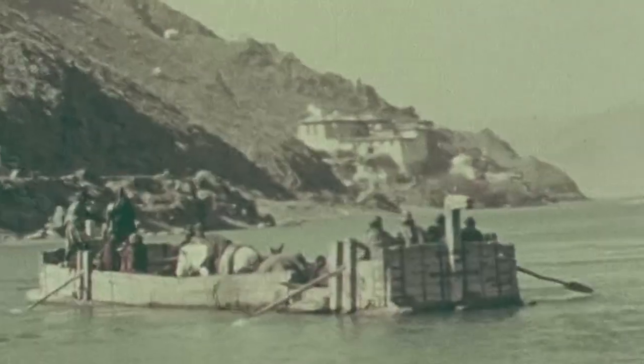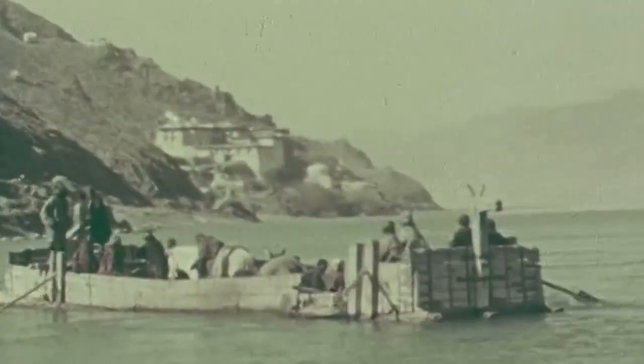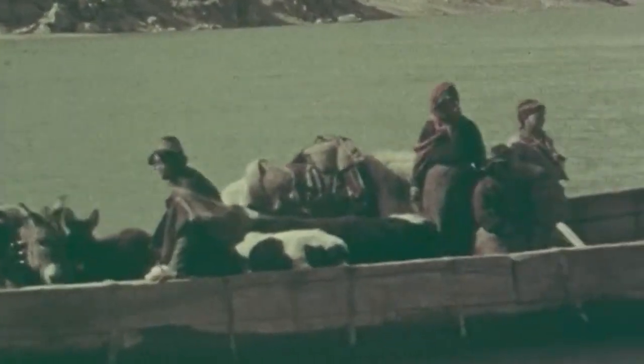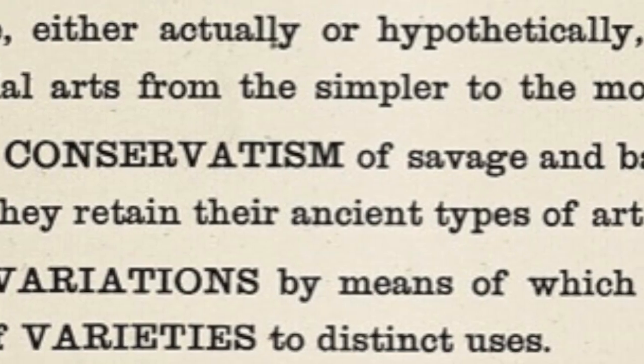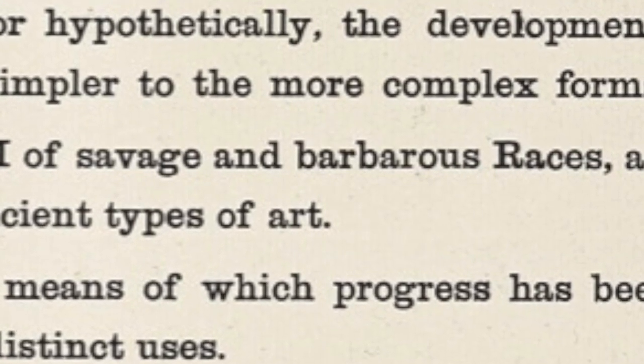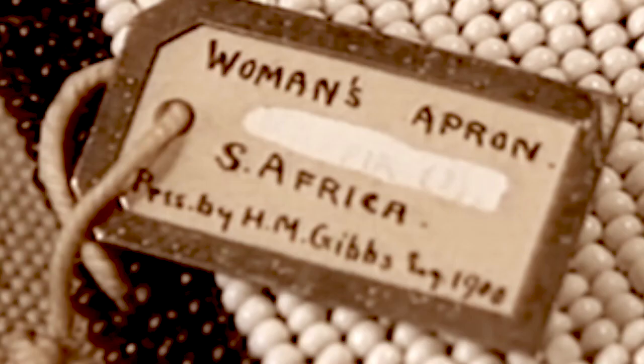They didn't just take photos or film. Before long, items of historical interest were being sent to Europe from all over the world. Much of the Pitt Rivers collection was acquired during the heyday of the British Empire and the museum often reflected these imperial values. When object labels were written, they used what is now considered derogatory and shocking language. When challenged on this in the 1980s, the museum just painted the offending words out.